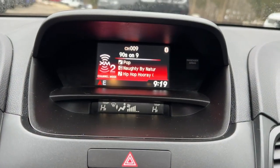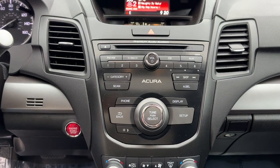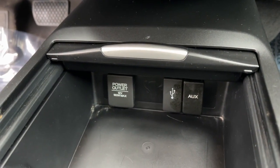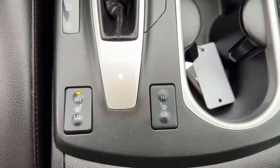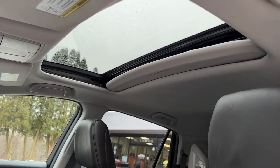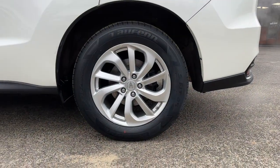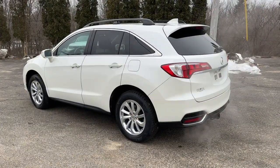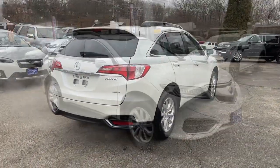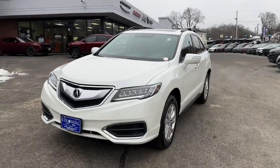See for yourself how luxurious high performance can be. Drive the RDX today. The RDX is a great place to be.